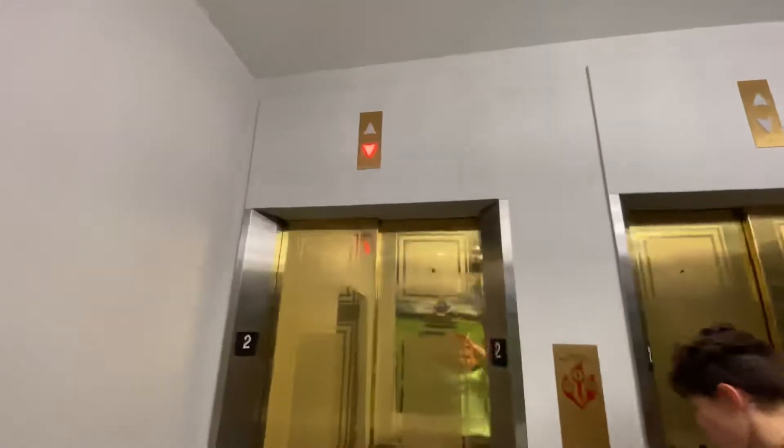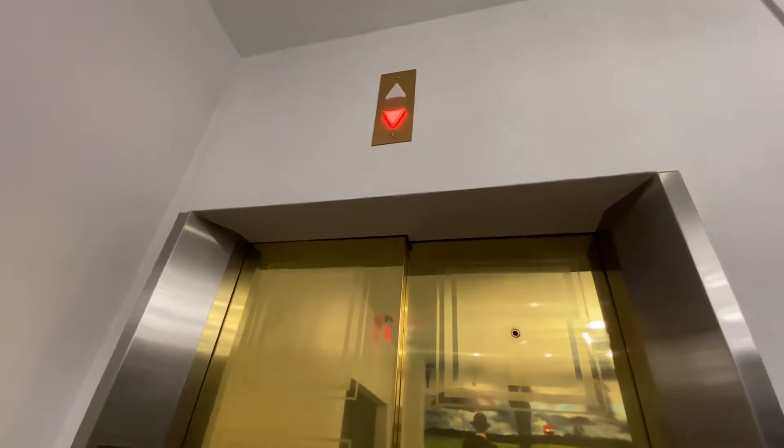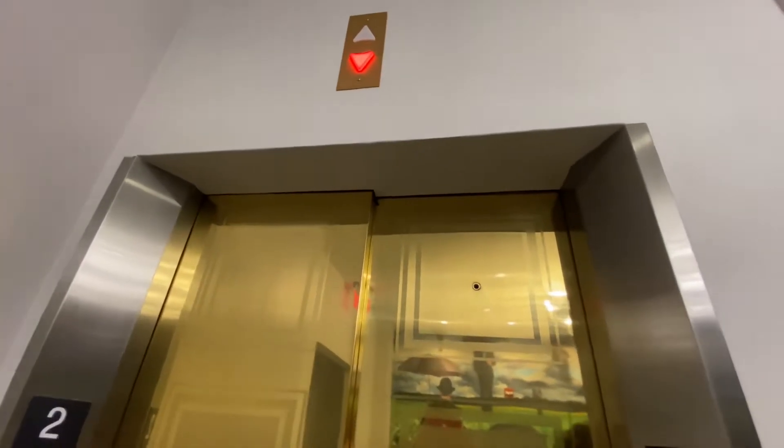Here it is. These are Schumacher, I'm pretty sure. Let's listen to the door open. And they're mirrored. Oh, hello.